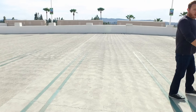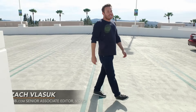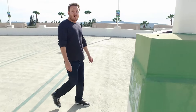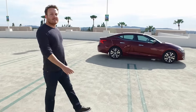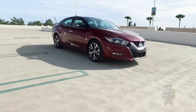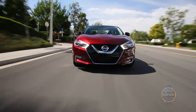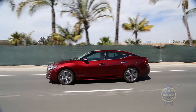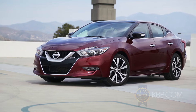The Maxima has been Nissan's preeminent family sedan for more than 35 years. But seeing as the midsize Altima now features more interior volume along with an $8,000 price advantage, is there still room in Nissan's lineup for a semi-traditional full-size sedan? To answer that question is to understand its place in the universe.